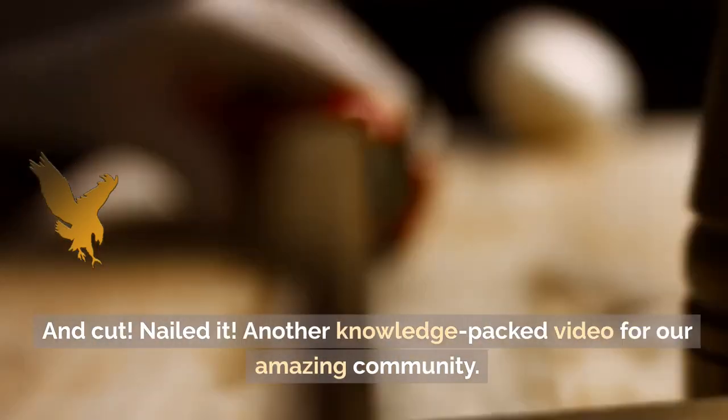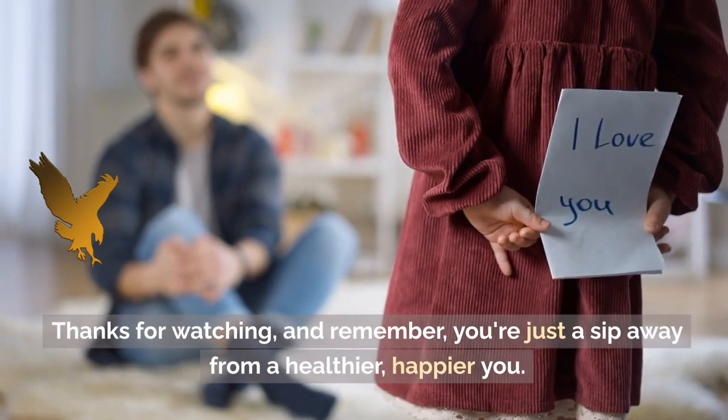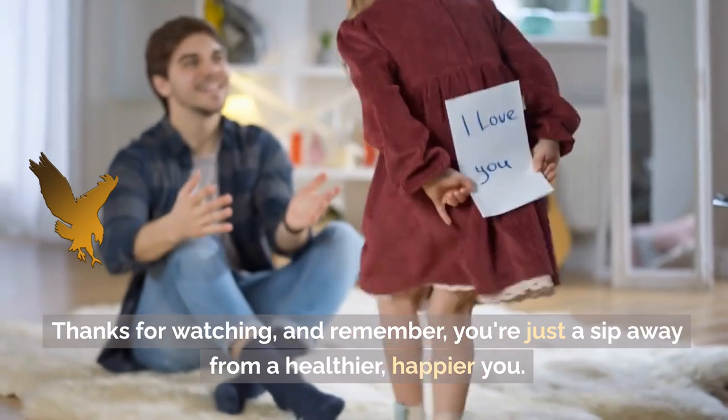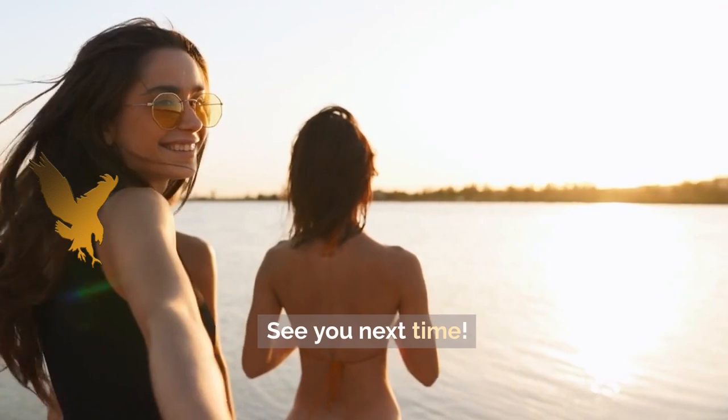Another knowledge-packed video for our amazing community. Thanks for watching, and remember, you're just a sip away from a healthier, happier you. See you next time.